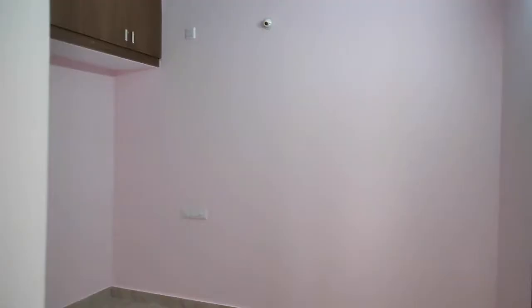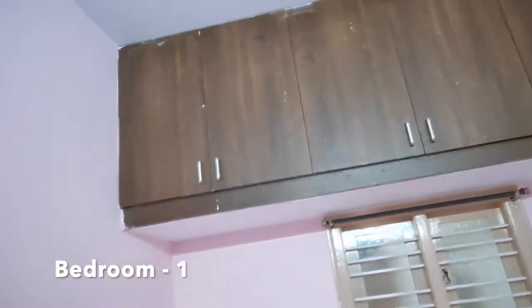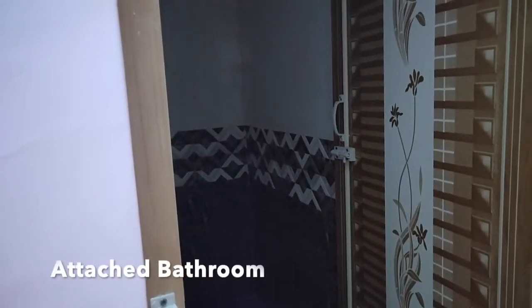This is bedroom 1. This bedroom comes with an attached bathroom. This is the attached bathroom. In this bathroom a western type toilet seat is available.